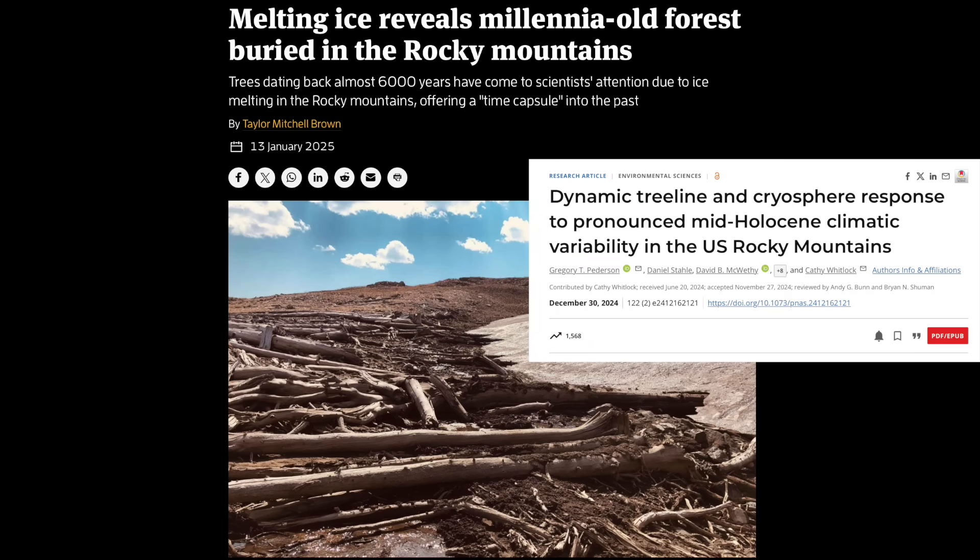Up next — melting snow has revealed a six-thousand-year-old forest right here in my backyard of Colorado. This is big for a couple of reasons: first, it is currently above the tree line, which means it was warmer six thousand years ago than it is right now. Second, it was obliterated in the disaster event six thousand years ago — the Tianchi Excursion, the Noah event — and it has been preserved since then.